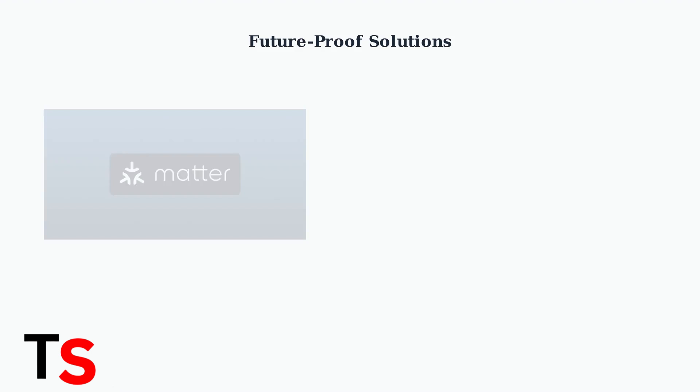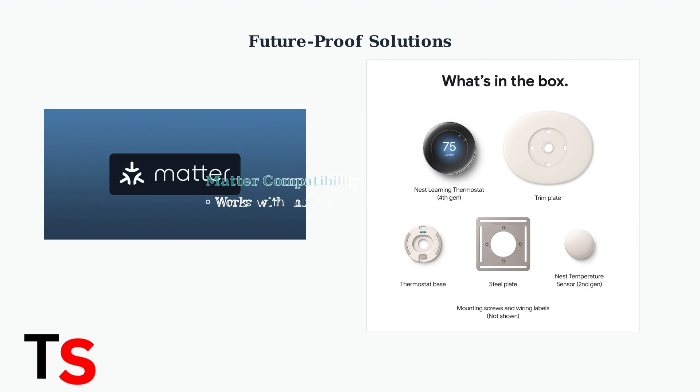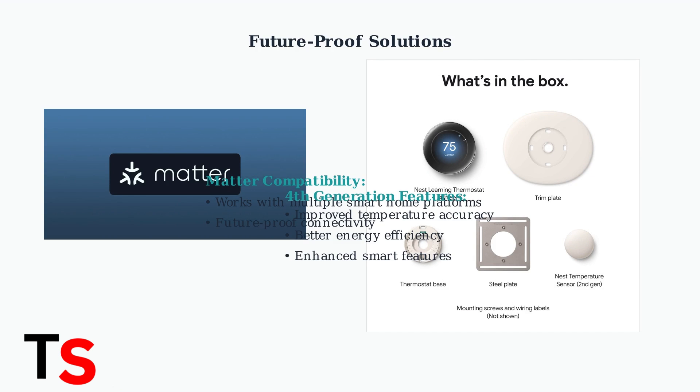Newer Nest thermostats are Matter-compatible, ensuring continued functionality even if Google changes support. The fourth-generation Nest thermostat offers improved features for better home efficiency and more accurate temperature control.